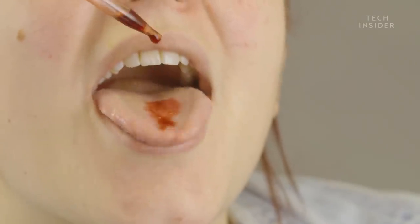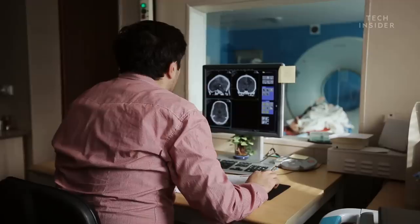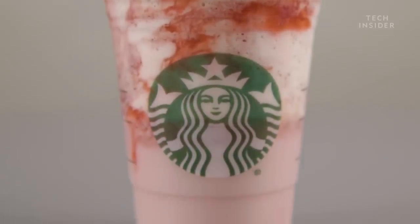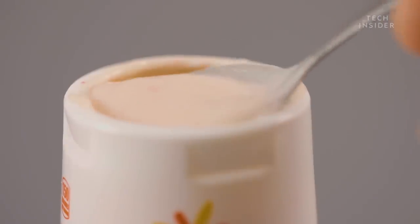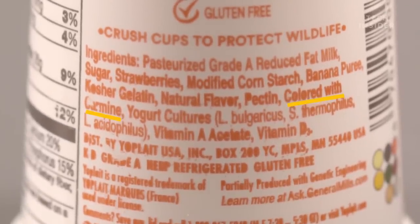It's FDA-approved and tasteless. It resists degradation from light, heat, and oxidation. And unlike some synthetic colorants, it hasn't been linked to cancers or tumor growth. Some people apparently have allergies to it, but compared with the downsides of a chemical dye, it's very benign — it's like using beet juice. And just like that, carmine ended up in strawberry and cream frappuccinos and cake pops at Starbucks, in Tropicana grapefruit juice, and yes, in Yoplait yogurts. Just look for carmine or cochineal extract on the label to see for yourself.